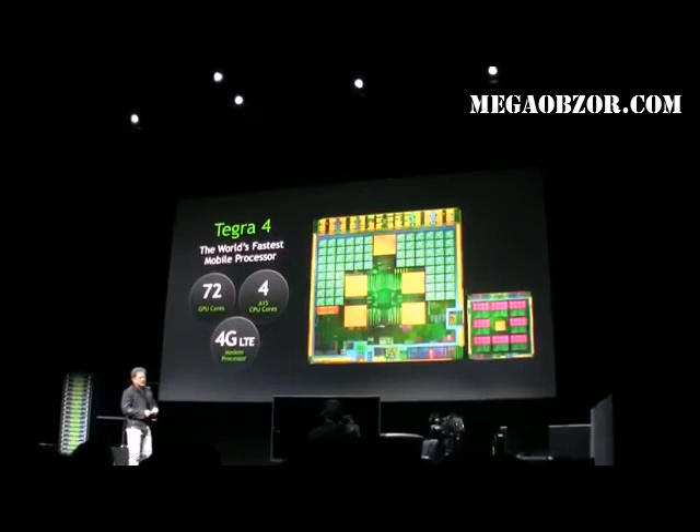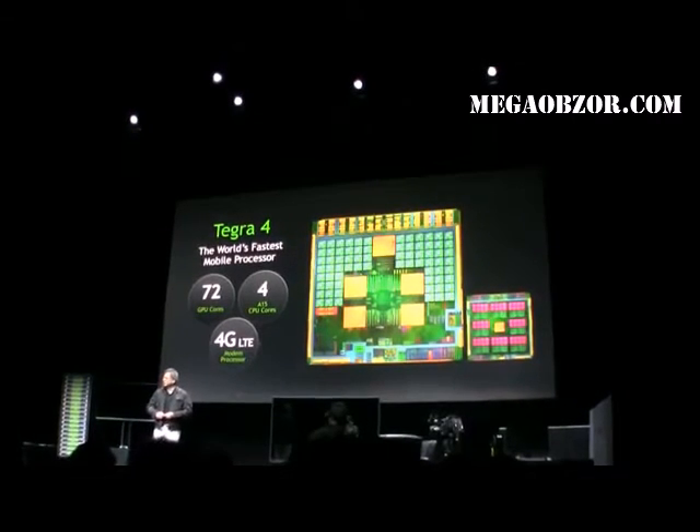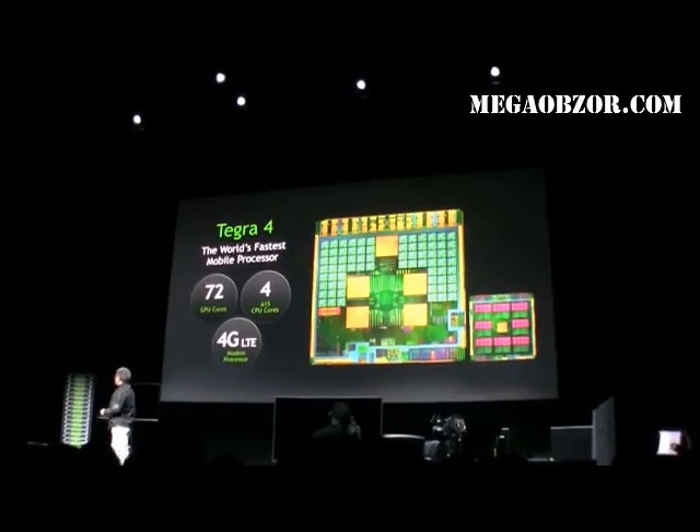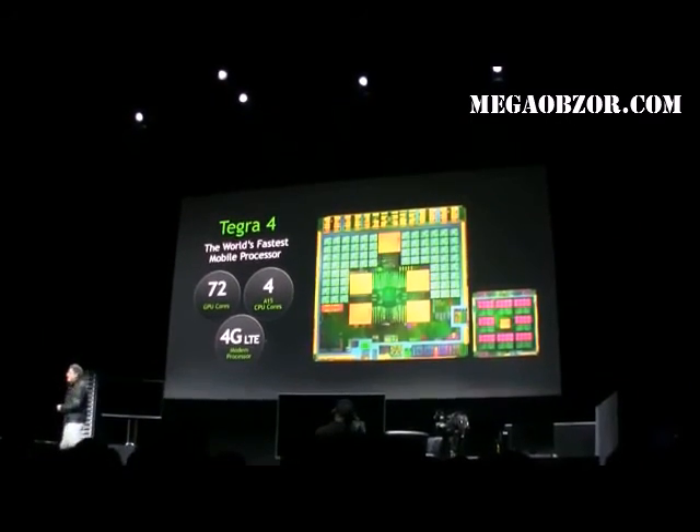4G is obviously the next step. It includes NVIDIA's first 4G LTE modem. Now, the first question I'll have to answer is how fast...